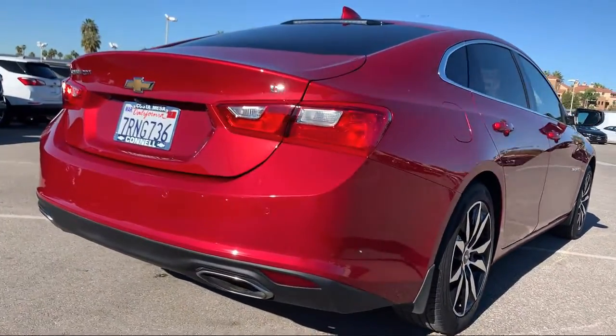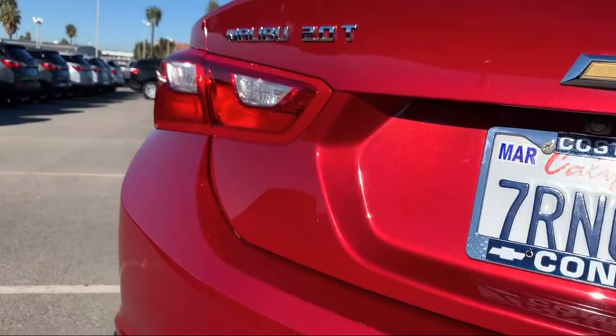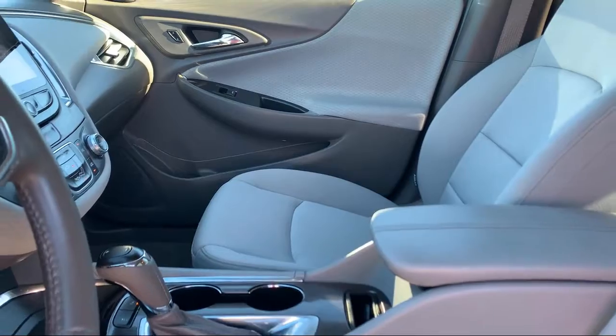It also features steering wheel controls, MP3 player, leather-wrapped steering wheel, Bluetooth smartphone integration, and has less than 45,000 miles on the odometer.